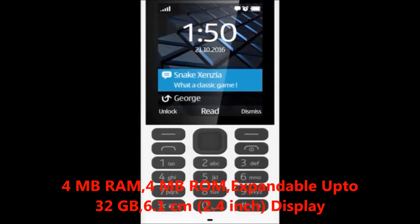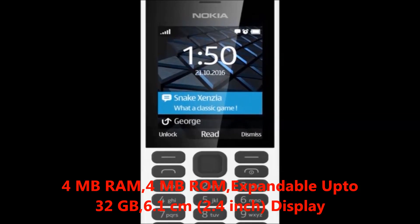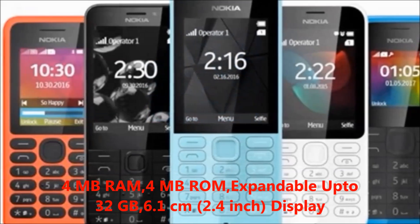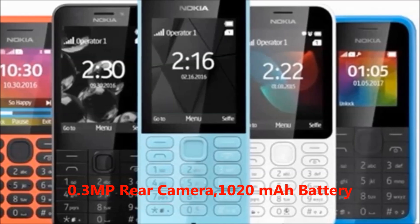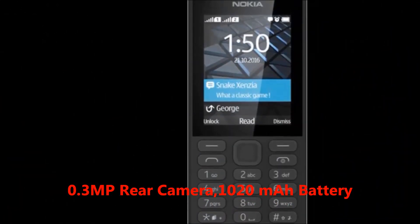The key features are 4MB RAM, 4MB ROM, expandable up to 32GB. Display size 6.1cm which is 2.4 inch display. Camera 0.3MP rear camera. Battery 1020mAh battery.